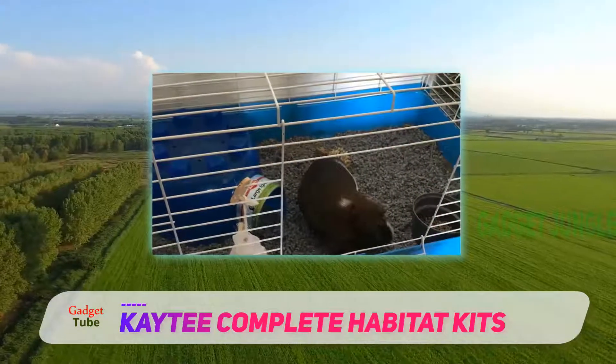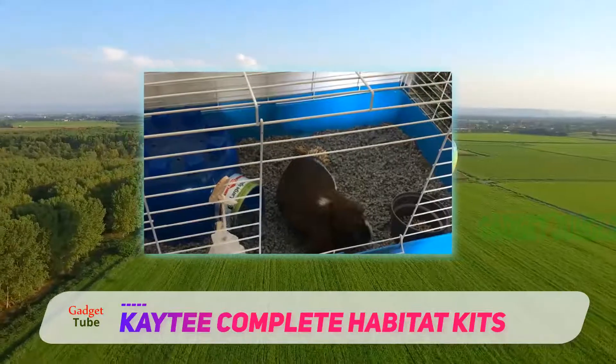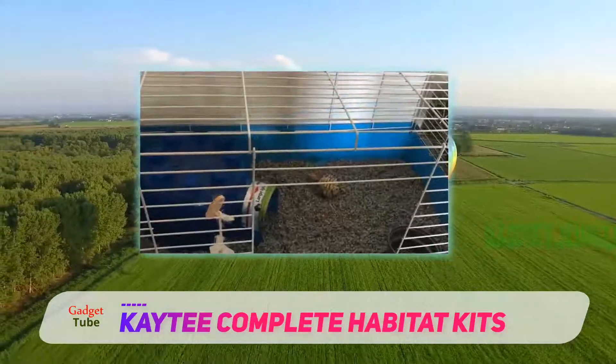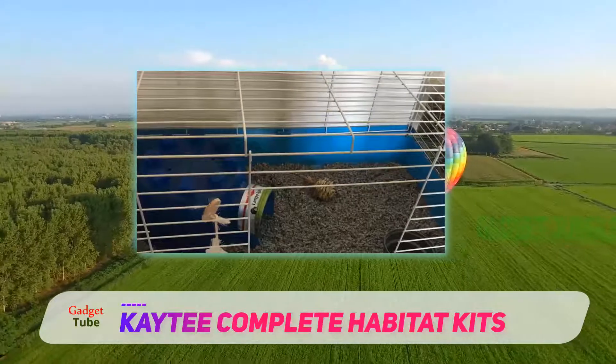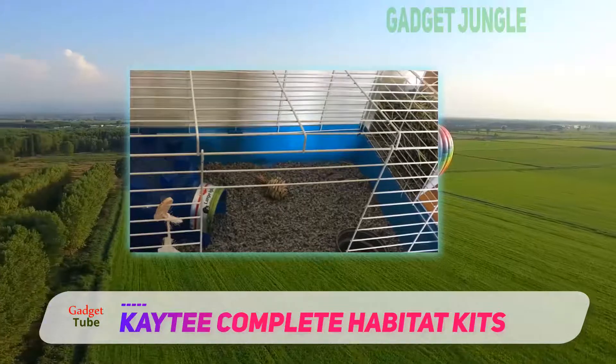If there are cats in your neighborhood, they will surely be harmed if you don't have a solid cage. This cage is also very easy to clean because of its deep scatter-less base, which can be removed and replaced fast.